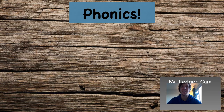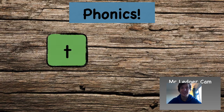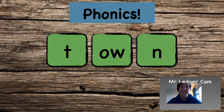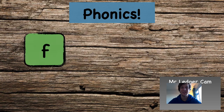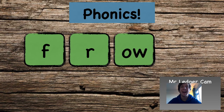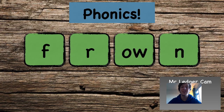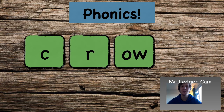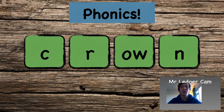Let's try some words. Are you ready? T-ow-n — town. F-r-ow-n — frown. T-r-ow-n — crown.